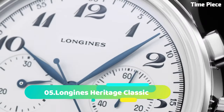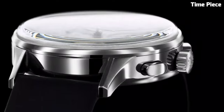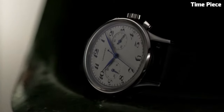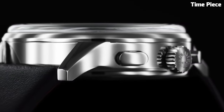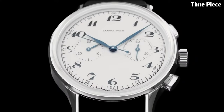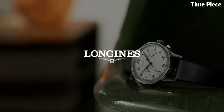Number 5: Longines Heritage Classic Chronograph. This watch exemplifies timeless elegance and vintage allure. Harkening back to the brand's illustrious past, this Swiss timepiece boasts a stainless steel case with a refined presence. The cream dial, adorned with blue hands and Arabic numerals, exudes retro charm.